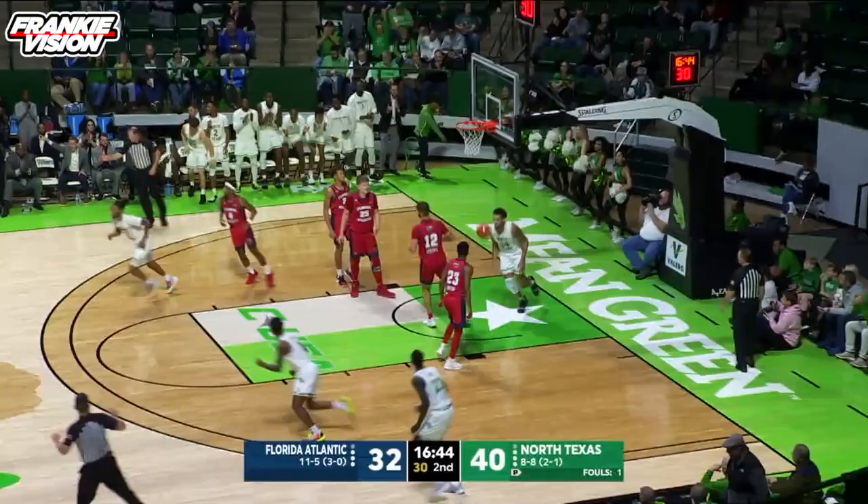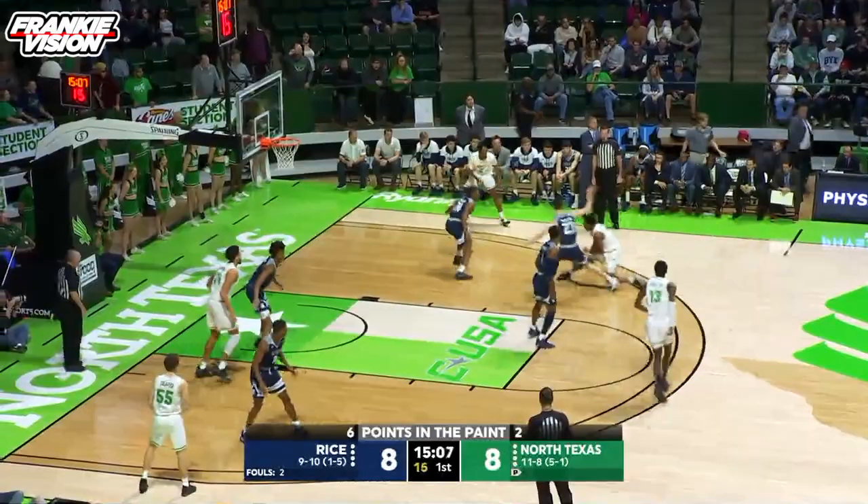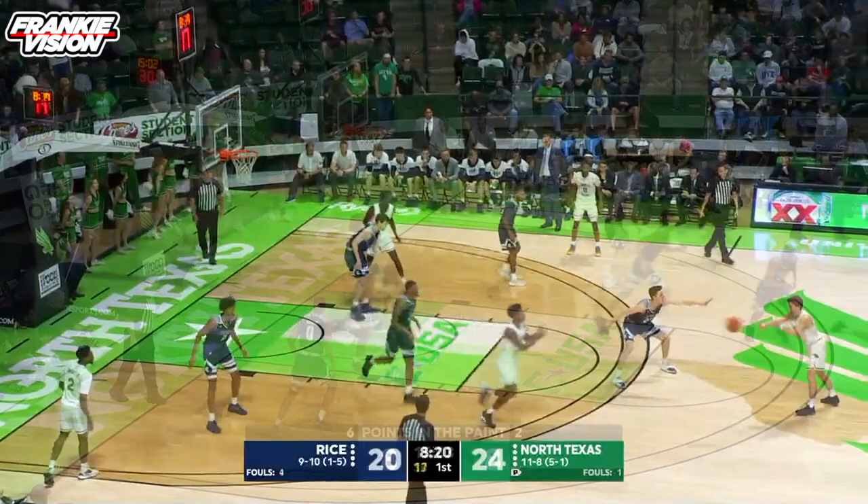Feeds it out to Bell. Bell a nice head fake, right back to Hamlet again. Hamlet sliding into the lane, up and under move, finish with the right — wearing number 55 there.